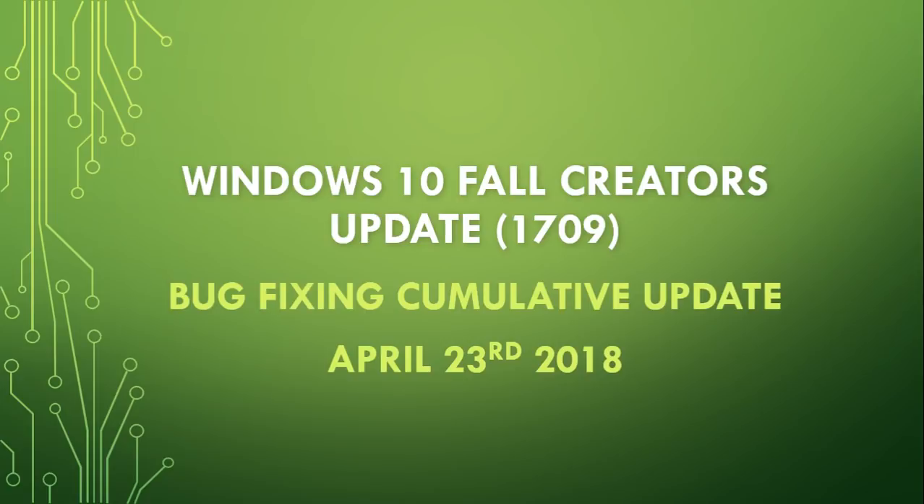Bug fixes — if you've had some issues with your Fall Creators Update, update your machine and maybe you will have a fix for whatever is bugging you. It even has Microsoft Edge problems where Edge stops working. So hopefully this fixes your problems, but it's really just bug fixing, nothing else.